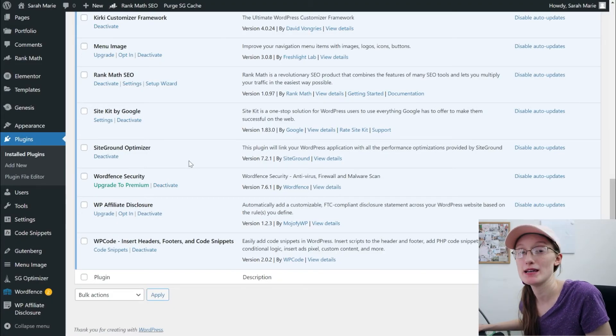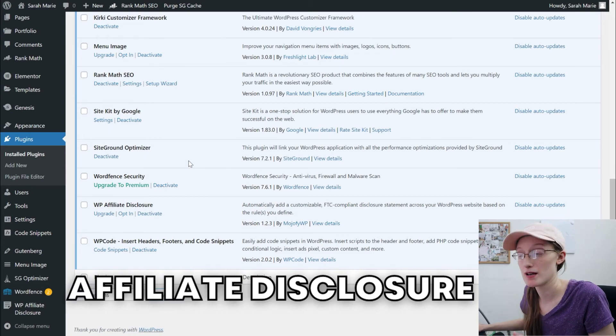The last plugin I want to recommend is an Affiliate Disclosure plugin. Essentially, all this does is allow you to add a customizable affiliate disclosure so that at the top of every single blog post, it tells the reader that you may have affiliate links. Not every post will have affiliate links, but it's good to have it for the ones that do — because it's essential that you disclose when you are using affiliate links.